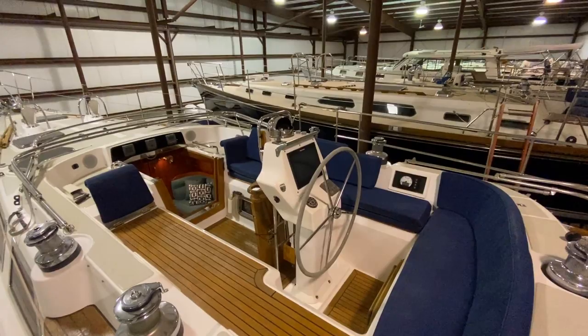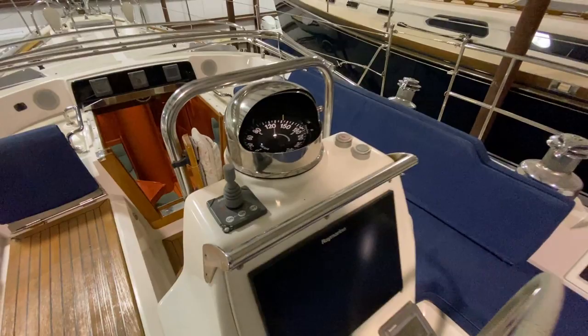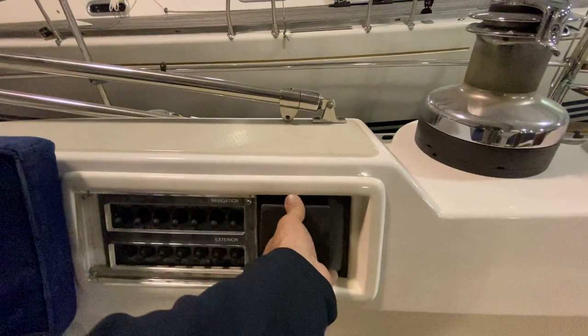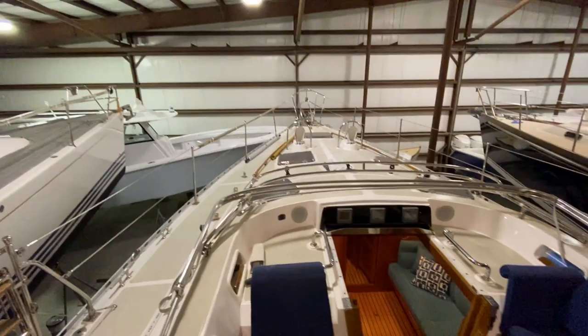See the helm here with the new Raymarine touch screen electronics. Bow thruster and autopilot controls. We've got the engine control here to starboard. Bilge pumps, lights, and your auto anchor counter. You've got your electric winch controls port and starboard, and instruments there.